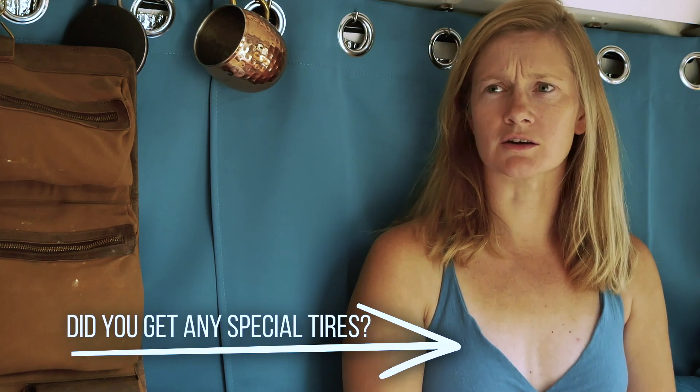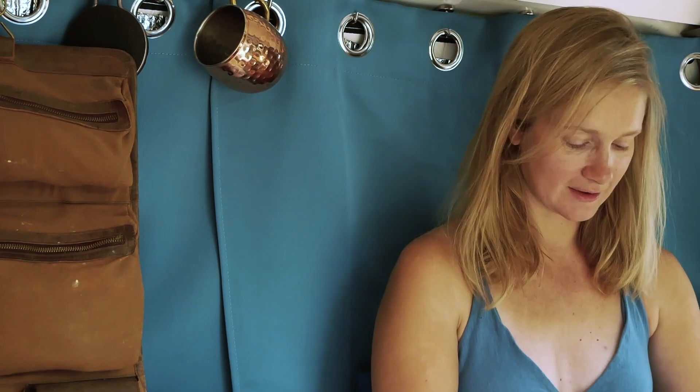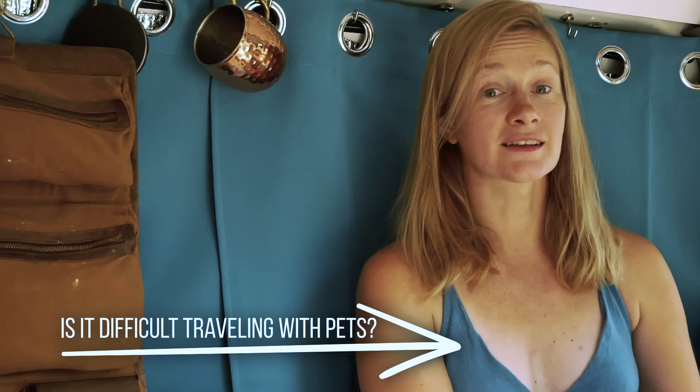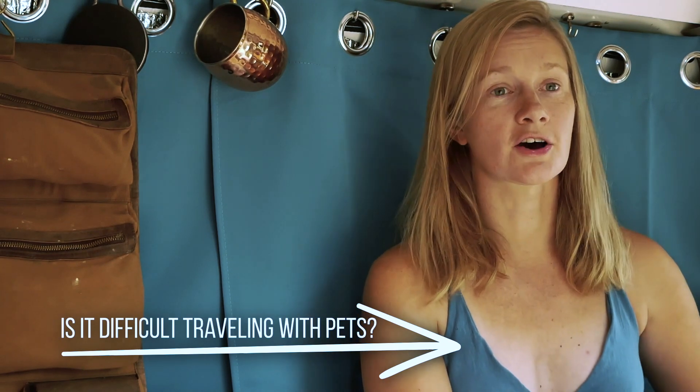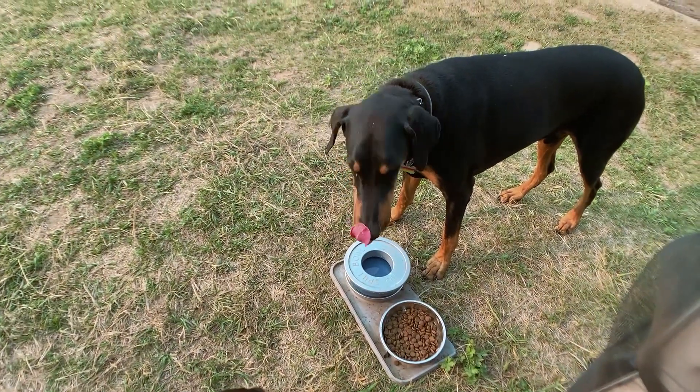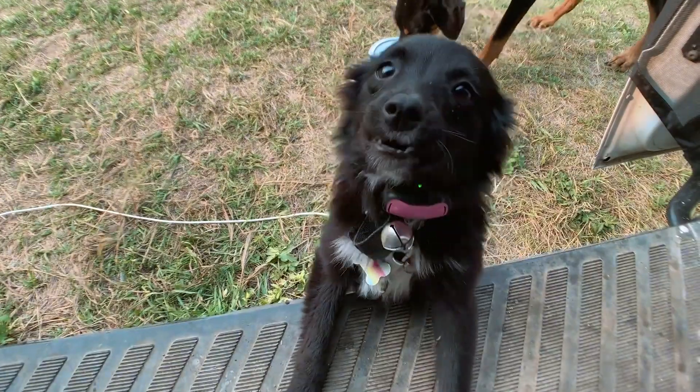Did you get any kind of special tires that would affect your miles per gallon? No, I actually just rock normal — I think they're Michelin Defenders, just highway tires. Is it difficult traveling with pets and how do you handle it when it's hot outside? That's a great question. A van is like a lunchbox — it just conducts heat like you would expect. Not only do I have a 98-pound Doberman, but I have a seven-pound puppy, so I've got a unique combination of challenges dealing with having animals.